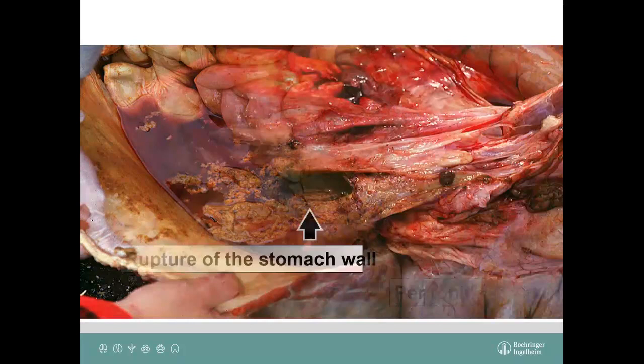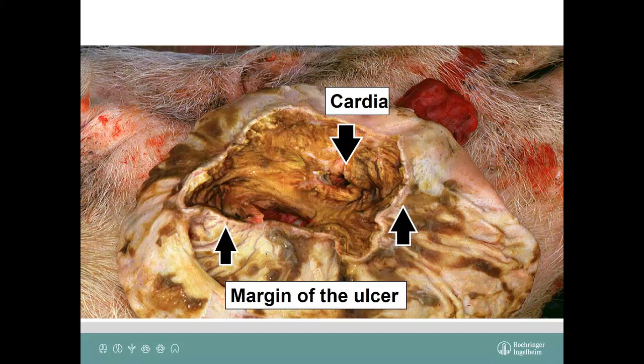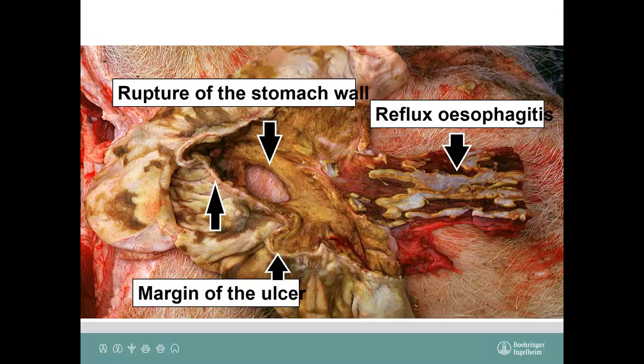This is what it looked like when I opened the abdominal cavity. This is the stomach, and this is where the ulcer perforated the gastric wall. From the inside — after washing — you can see the margin of the ulcer, the opening of the esophagus (the cardia), the rupture, and the esophagus. What can happen with a gastric ulcer? The pig can die, the ulcer can heal with no problem, there can be a perforation and peritonitis, or there can be reflux esophagitis — as in this case.